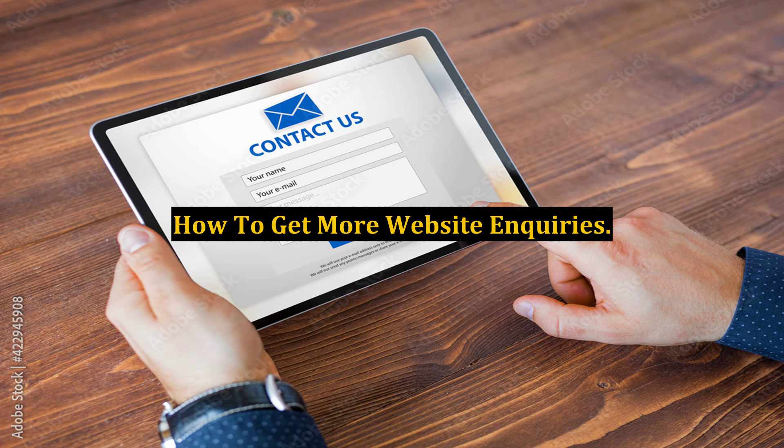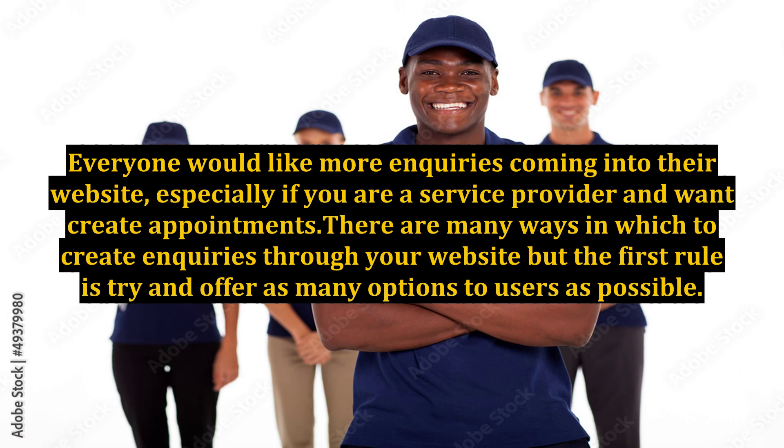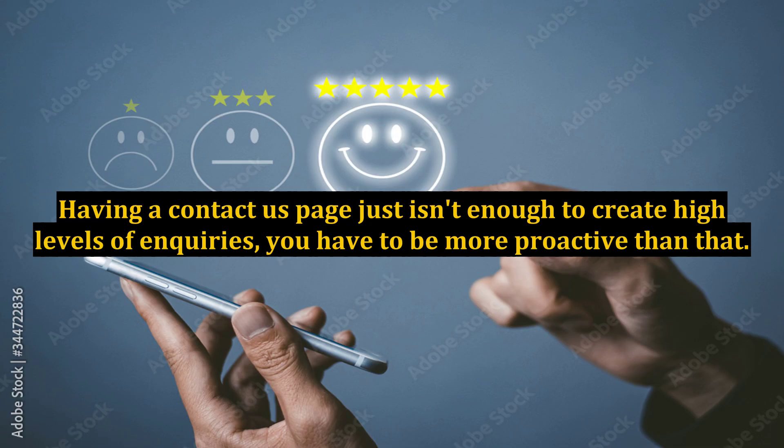How to get more website inquiries. Everyone would like more inquiries coming into their website, especially if you are a service provider and want to create appointments. There are many ways to create inquiries through your website, but the first rule is to try and offer as many options to users as possible. Having a Contact Us page just isn't enough to create high levels of inquiries — you have to be more proactive than that.